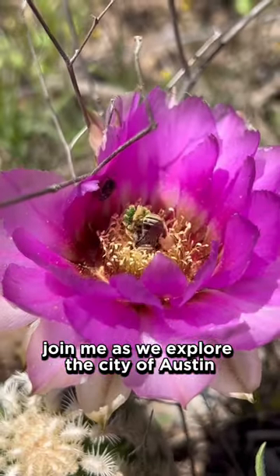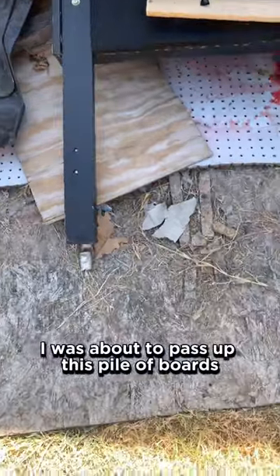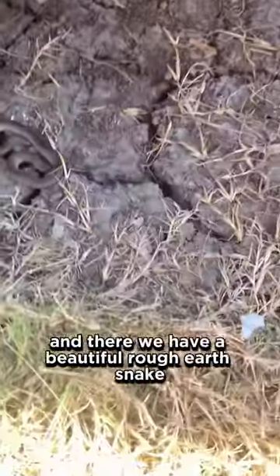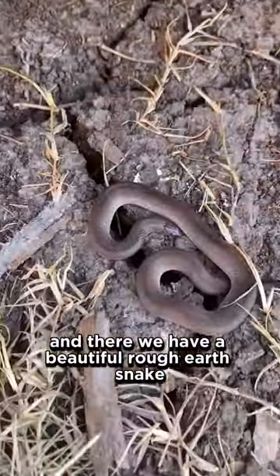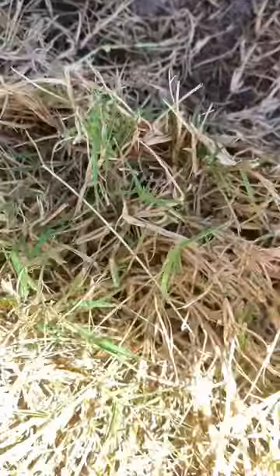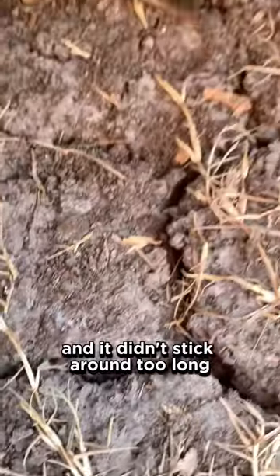Join me as we explore the city of Austin looking for wildlife. There's no way I was about to pass up this pile of boards behind an apartment complex, and there we have a beautiful rough earth snake — very nice one. This one must have just shed; it has a skin right next to it, and it didn't stick around too long.